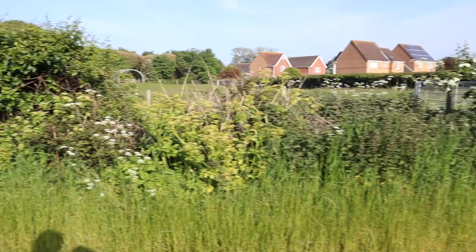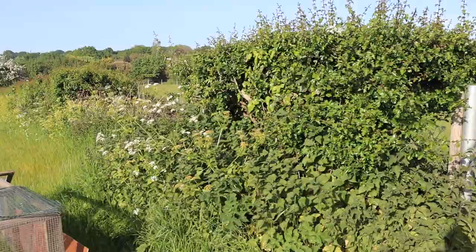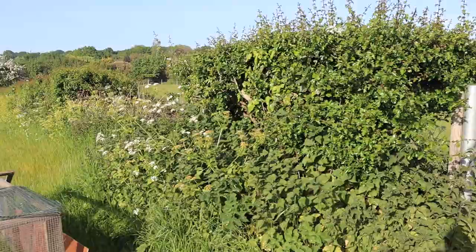This is early evening so the sun's just starting to go down. Beautiful light, very calm. This is where we put our guinea pigs — it's split into two, so we have the males on one side and the females on the other side. We move it around because they do munch the grass as well.